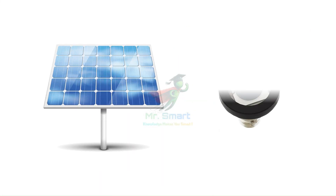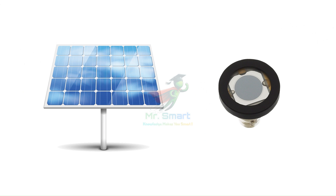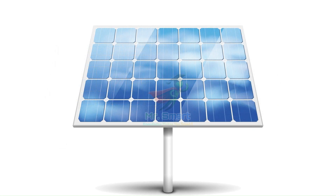Solar cells and photodiodes both work by turning light into electricity, but they're used in some pretty different ways. Let's break it down and see how they actually work.